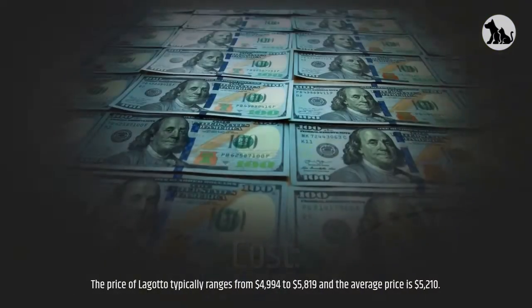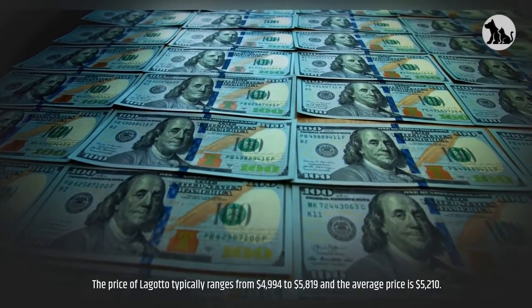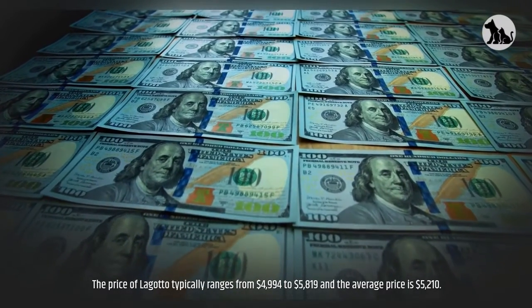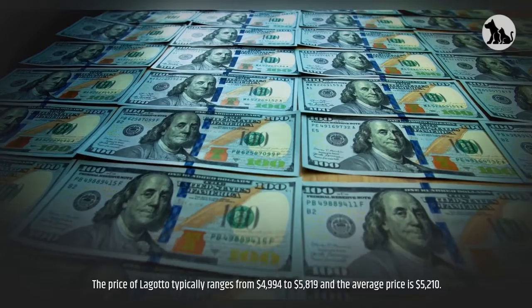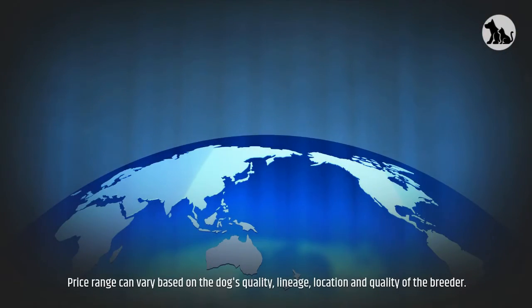Cost. The price of a Lagotto typically ranges from $4,994 to $5,819, and the average price is $5,210. Price range can vary based on the dog's quality, lineage, location, and quality of the breeder.